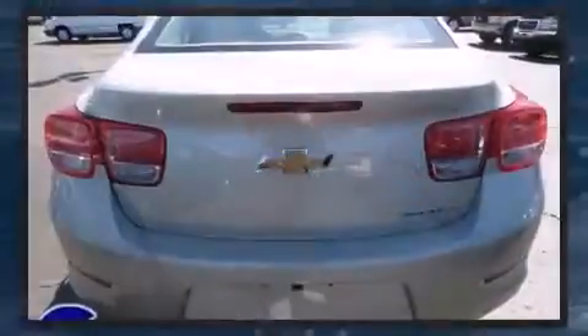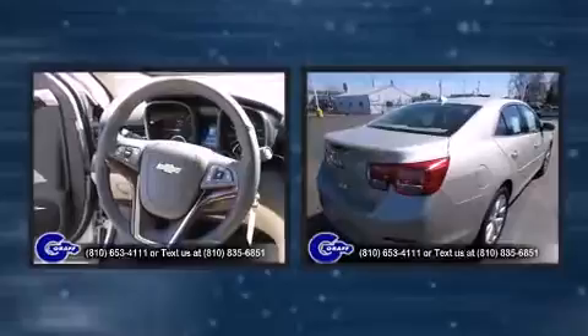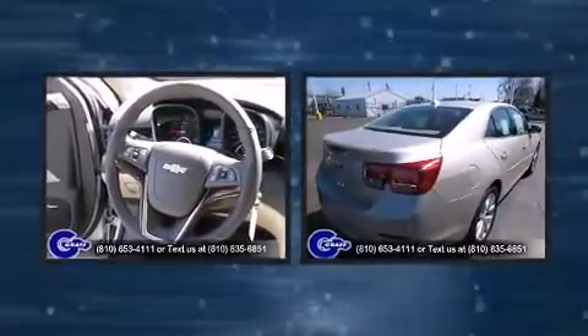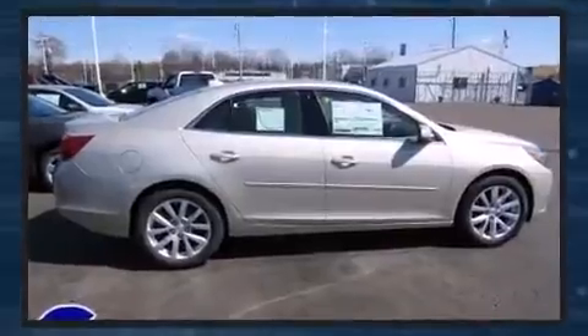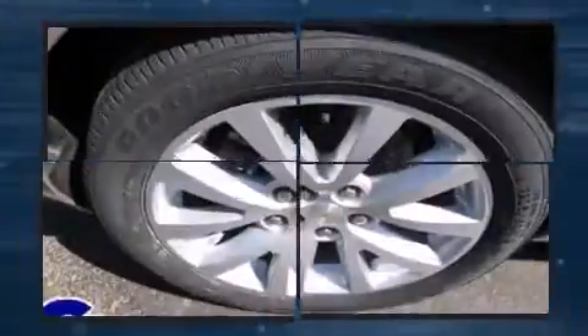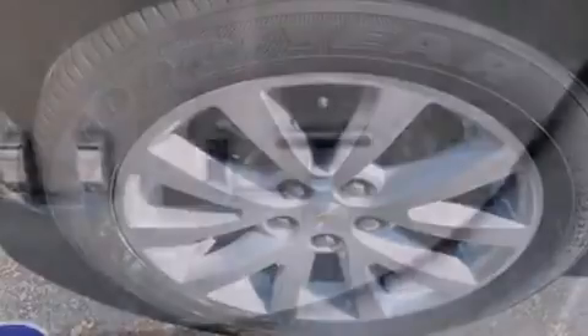It includes heated seats, delay off headlights, a tachometer, a built-in garage door transmitter, a trip computer, lane departure warning, and more. Features such as automatic climate control and leather upholstery prove that economical transportation does not need to be sparsely equipped.